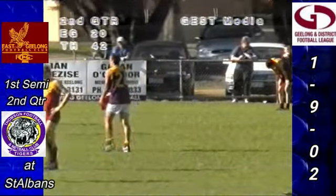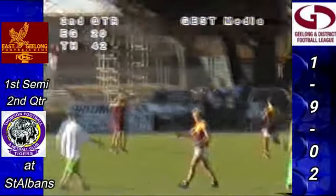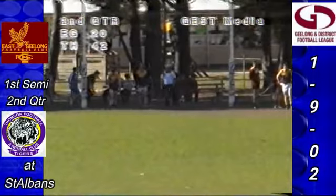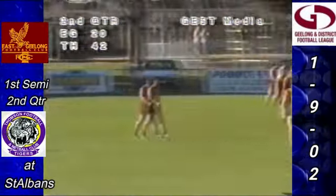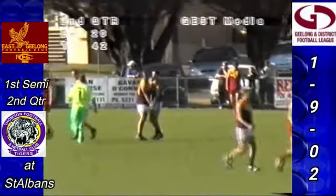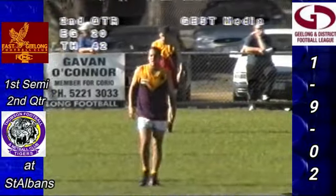Despite all the gesticulations of the East Geelong defenders, the mark will certainly stand — there's nothing wrong with that. From directly in front, 30 metres out — Joshua Coley lines up for the chance to kick his second for the quarter. The goal umpire has hardly moved — Coley's done just that, it is his second and the seventh for the Thompson side. 7-6-48 — they lead East Geelong 3-2-20. Thirteen and a half minutes gone.